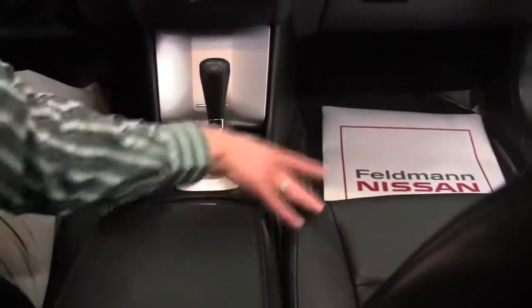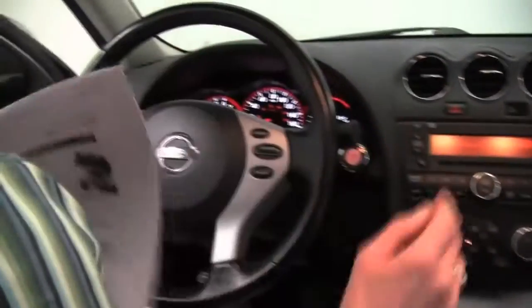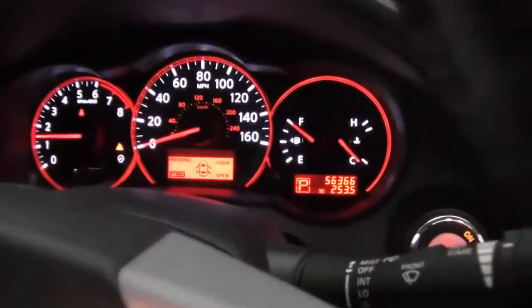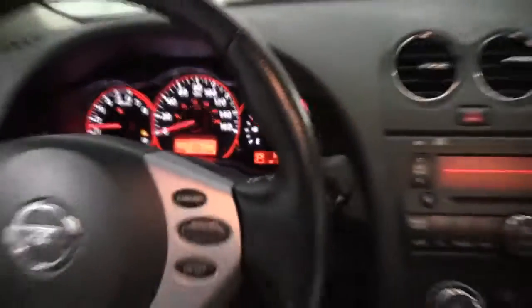CVT transmission with sport mode — this is a gearless shifting — heated front seats, cruise control, steering wheel mounted audio controls. And check it out: the vehicle has 56,366 miles on it.